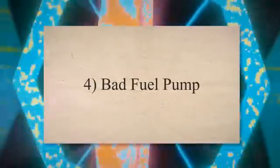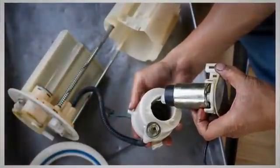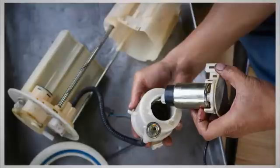4. Bad fuel pump. The fuel pump in your car is responsible for providing the right amount of fuel to the engine. When the fuel pump stops working correctly, your engine may shut off while driving, leaving you stuck on the road.